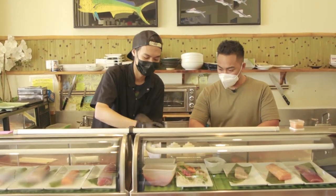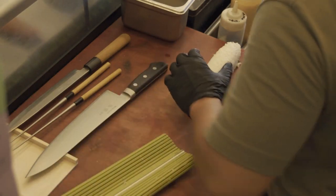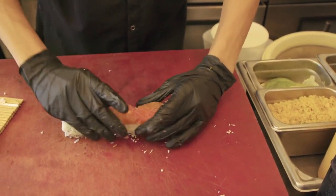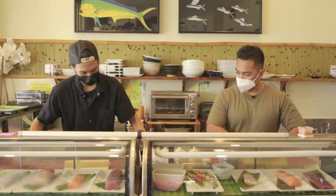Is that basically it? Negative — we're going to grab some spicy tuna now. That's going to get layered over the top. Then you get your mat back over it and give it a nice little press to form it.